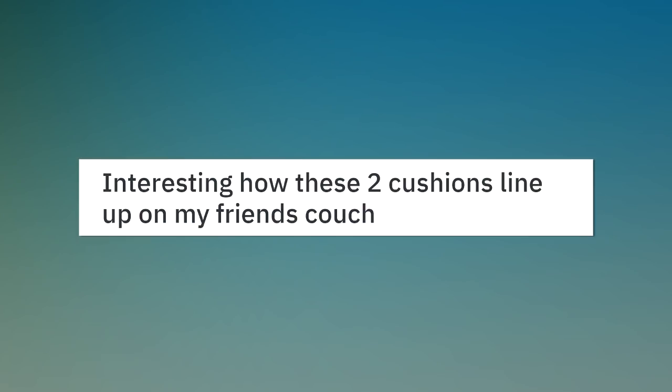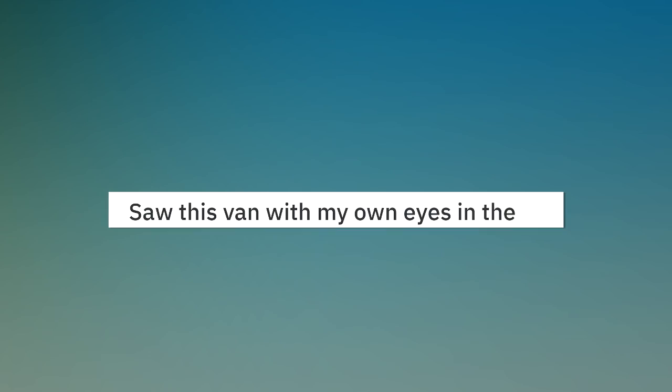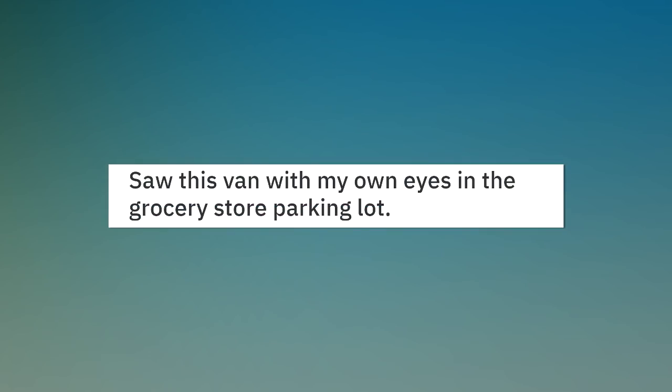Interesting how these two cushions line up on my friend's couch. Saw this van with my own eyes in the grocery store parking lot.